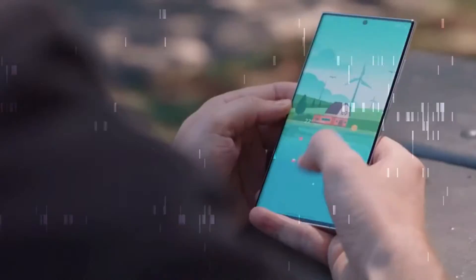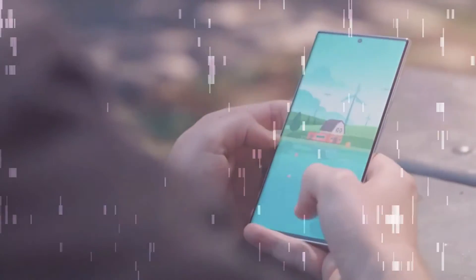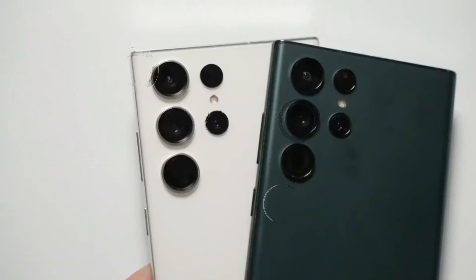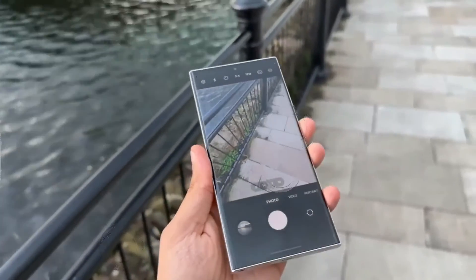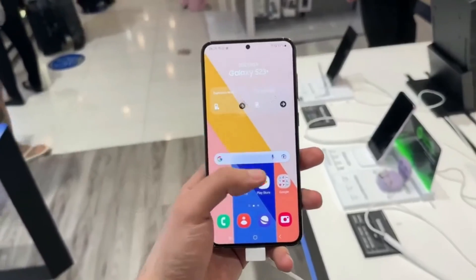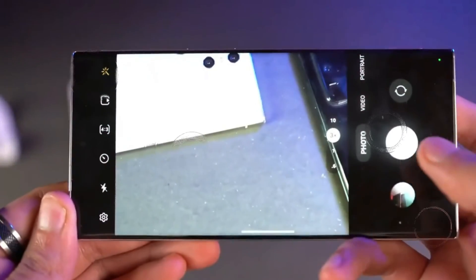These anticipated changes in the Samsung Galaxy S24 lineup signify a paradigm shift in smartphone technology. From material innovation to enhanced performance and advanced camera capabilities, these upgrades promise an exceptional user experience. Stay tuned for more updates on our channel as we unravel the latest developments in the tech world.